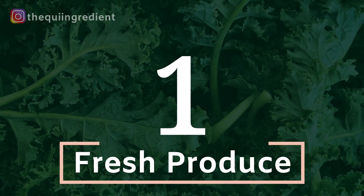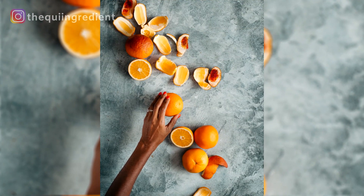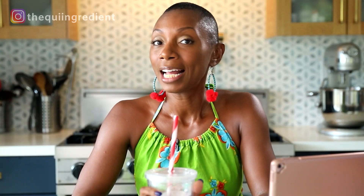Number one: fresh produce. Fresh produce is everywhere. You pick it up, you bag it up, you bring it home, you set it up. Easy peasy. Or if you're out at a farmer's market, you can just take your iPhone or your DSLR and take some really cool close-ups and detail shots of food. Fresh produce — no brainer, easy peasy.